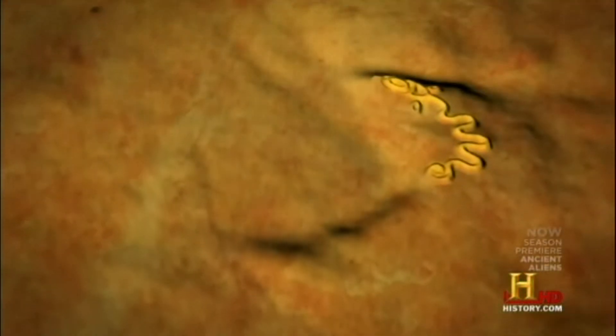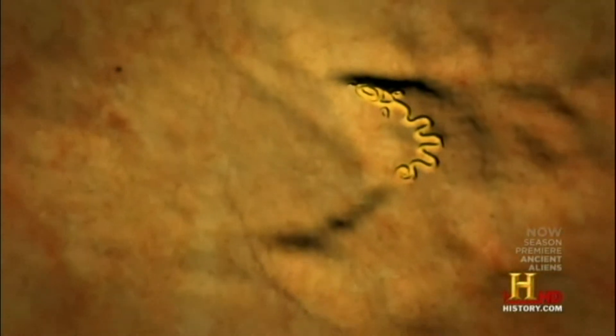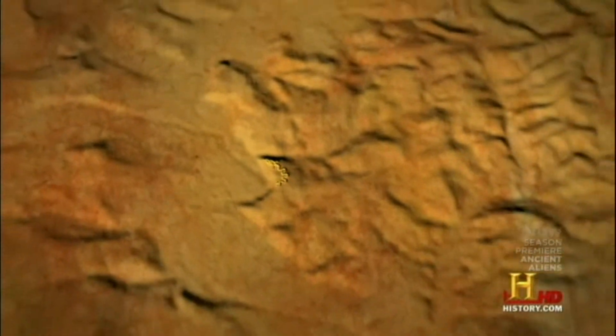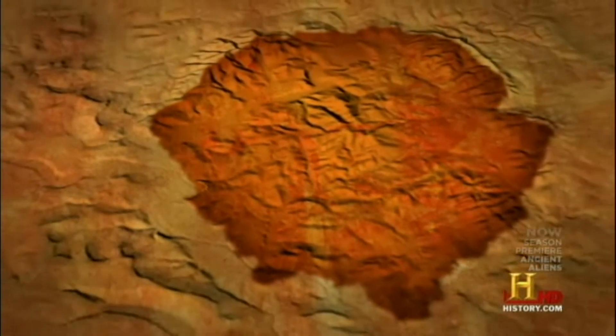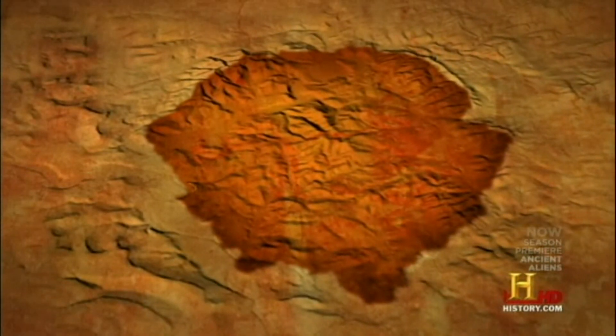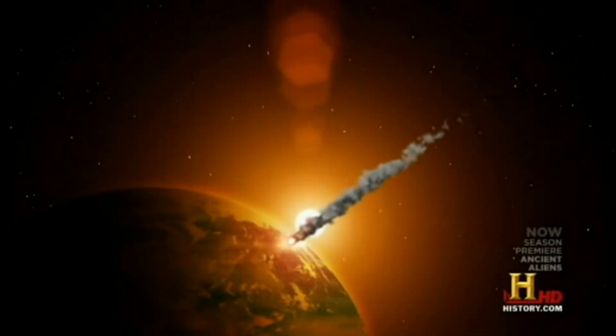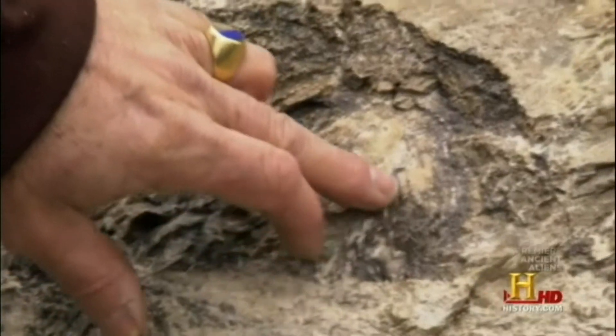Another curious aspect of Serpent Mound is where the ancient Native Americans chose to build it — on the outside swell of a five-mile-wide meteor crater. 300 million years ago, a meteor came into this area and struck the earth going about 50,000 miles an hour. The Serpent Mound is built right on the very edge of that crater.